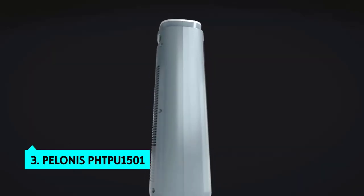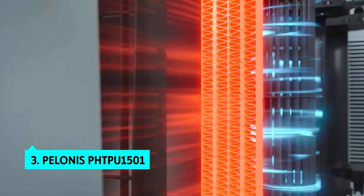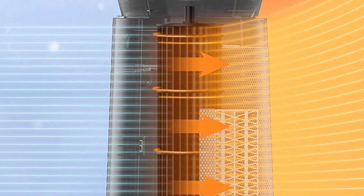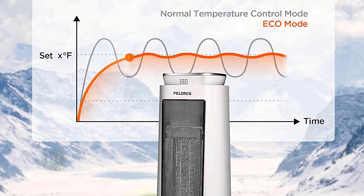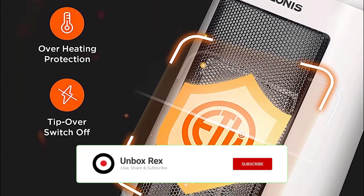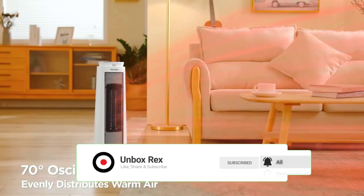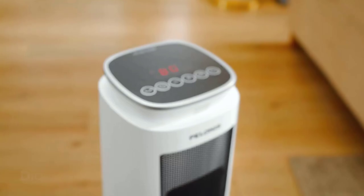The third product on our list is the Pelonis PHTPU1501 ceramic tower 1500W indoor space heater. It's excellent but notably noisier than the other heaters we tested. It has an elegant ceramic design with adequate heat output, though it's bulky at 22 pounds. Features include a three-stage heater switch, an easy-to-read digital display, a simple remote control, a tip-over switch, and an eco mode that automatically reduces heat output when it senses a cooling breeze.